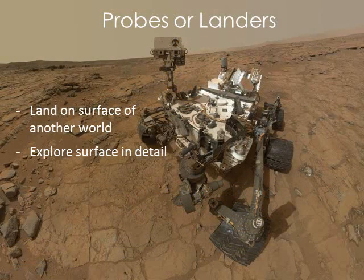Landers and probes are sent to land on another world's surface, or probe into the atmosphere of a Jovian planet. Several of our Mars landers have included rovers to explore wider areas of the surface. This includes the Spirit and Opportunity rovers that we landed on Mars in 2004, and the Curiosity rover that landed in August of 2012. The background image here is a self-portrait of the Curiosity rover.